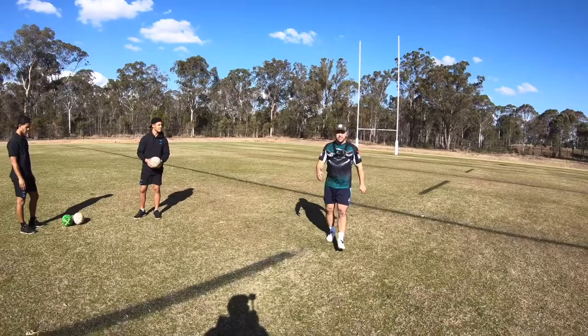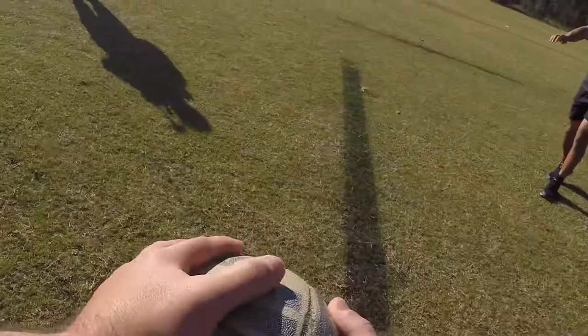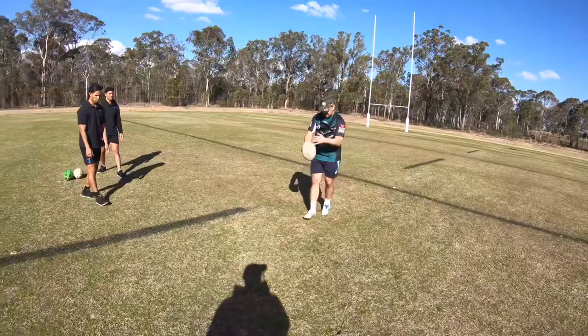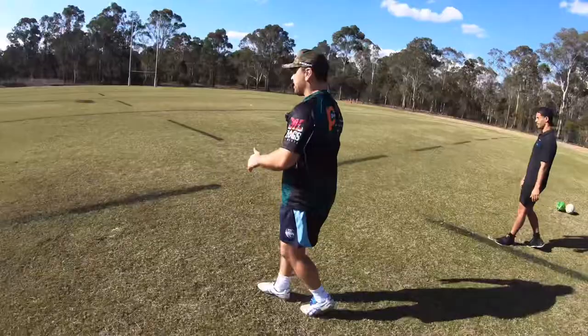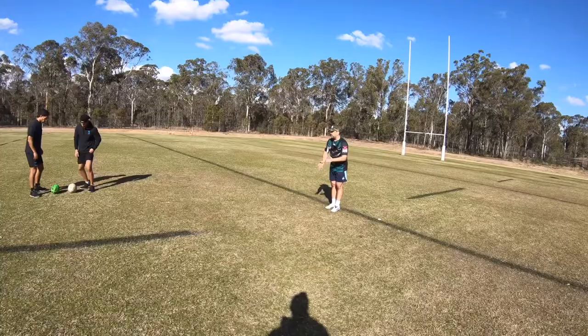I'll walk through the first one. Catch the ball out in front — I want to catch it how I'm going to kick it. I don't want to be mucking around with it too much. My left hand extends out — see my left hand — and follow through. Always chase the kick. Watch my left hand, we're going to slow it down for you and then speed it up.